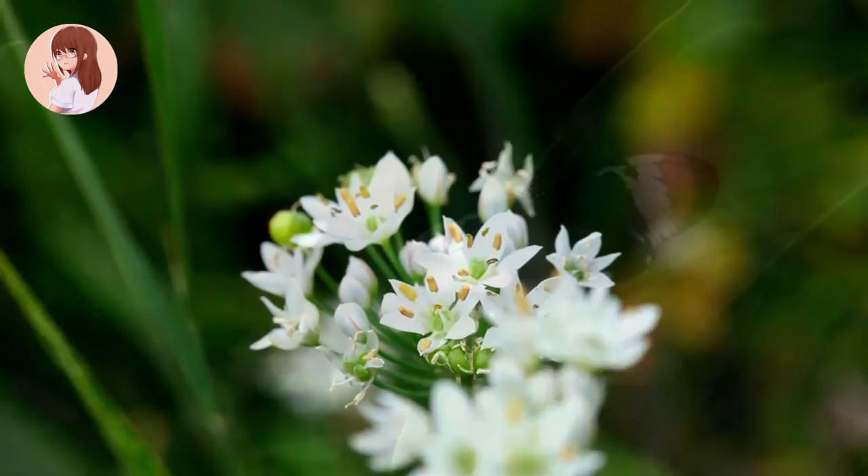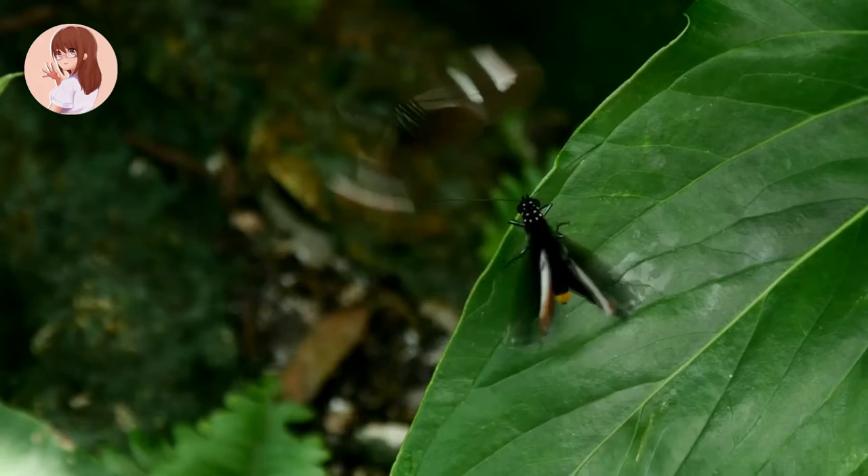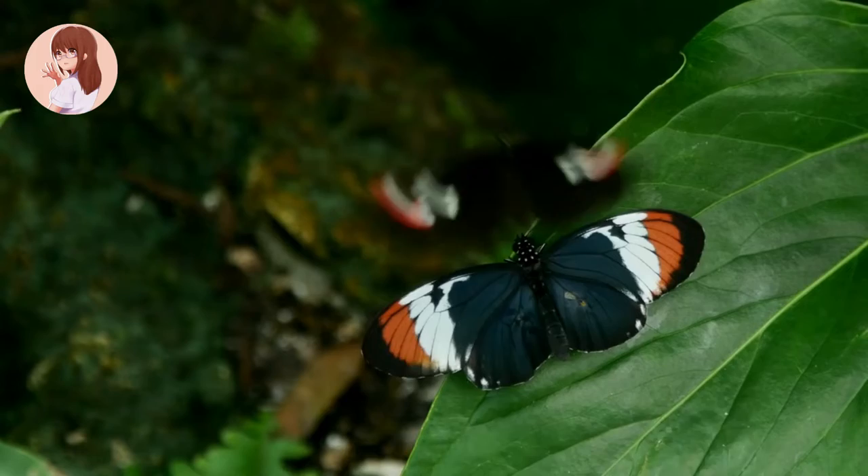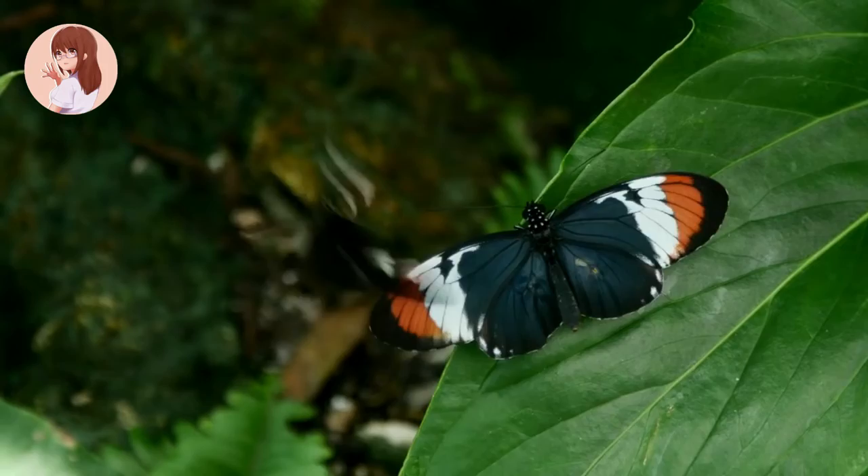Butterflies live in habitats including grasslands, forests, and the arctic tundra. The butterfly has a very interesting life cycle that includes four stages. Stage one: egg. Butterflies are born from eggs. The eggs are attached to a leaf of a plant with a special type of glue. The butterfly egg stage usually only lasts for a couple of weeks.